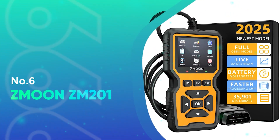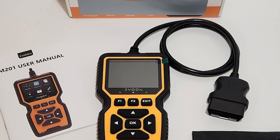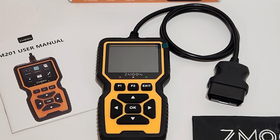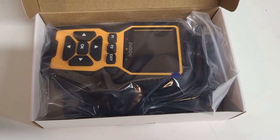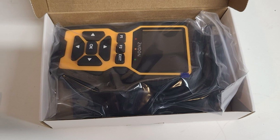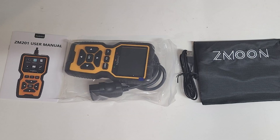Number 6: Z-Moon ZM201. The Z-Moon ZM201 Professional OBD2 Scanner is a fully-upgraded 2025 diagnostic tool designed to put powerful automotive diagnostics in the hands of everyday drivers and professionals alike. This scanner goes far beyond basic code reading, offering a full suite of OBD2 modes including live data streaming with graphical displays, freeze-frame analysis, O2 sensor tests, onboard monitoring, and component testing.